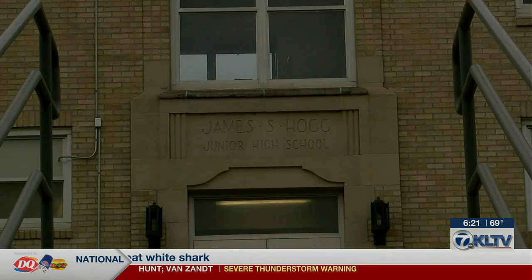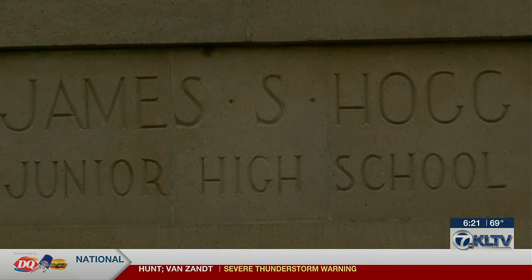With the closing of Hogg Middle School last year, the school is not being occupied anymore. We have no need for this final and last portable building.